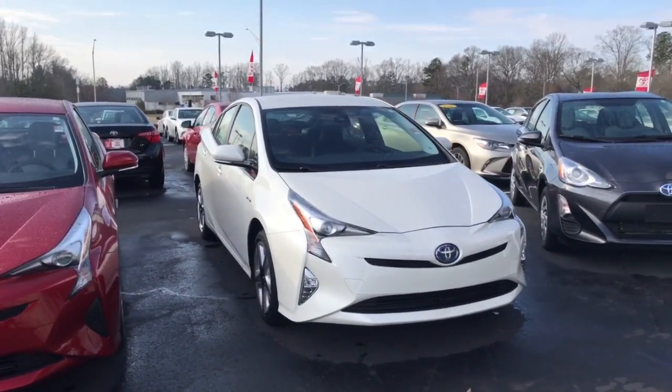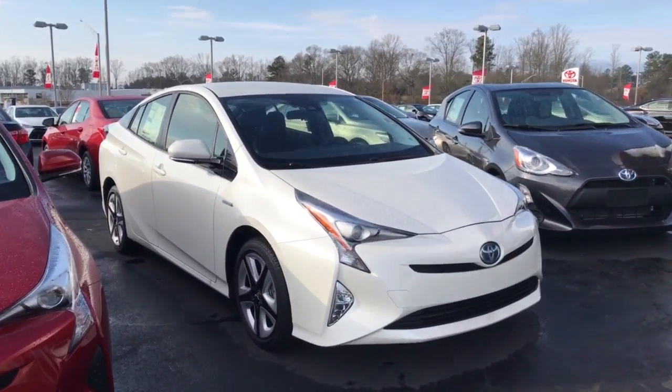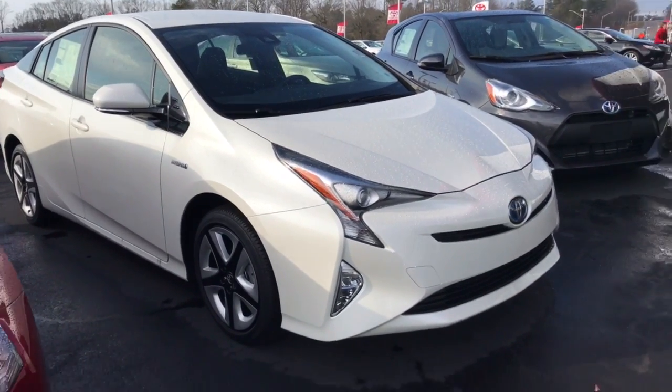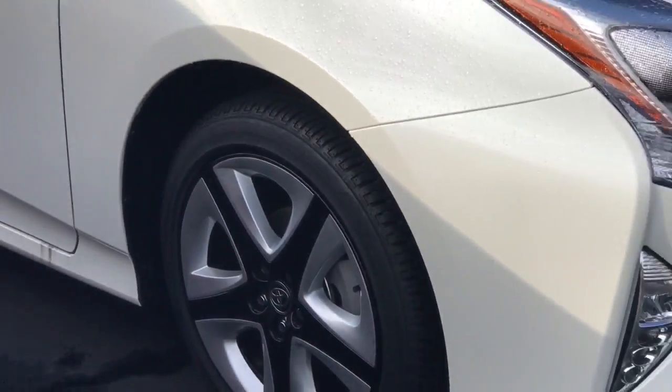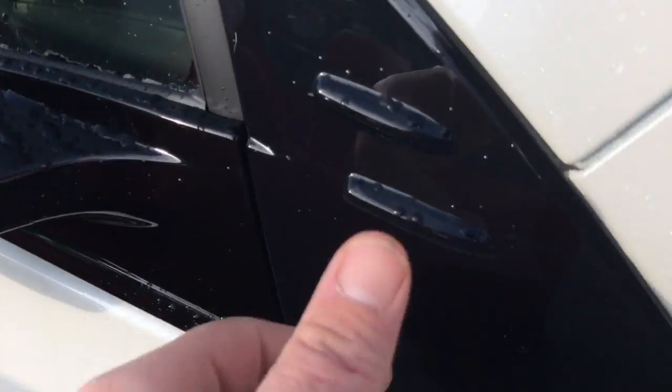Most of them actually have three years plus five years of roadside assistance — we'll check on this one. You can see the upgraded wheels and the very great design. There are vortex generators here, actually used on jet planes, which help with aerodynamics and gas mileage.